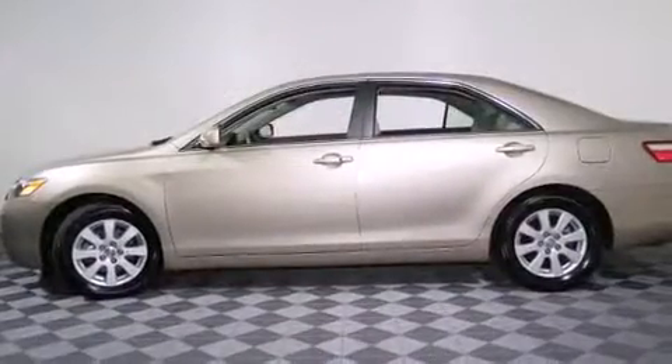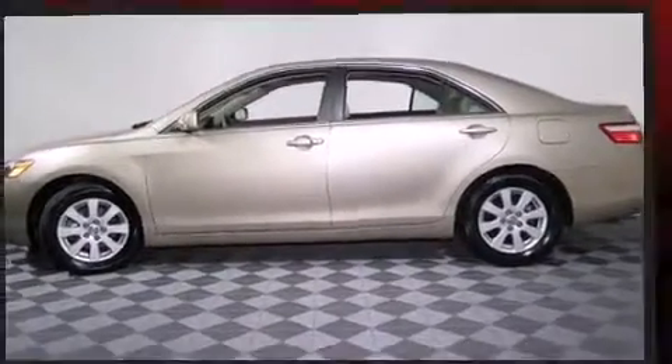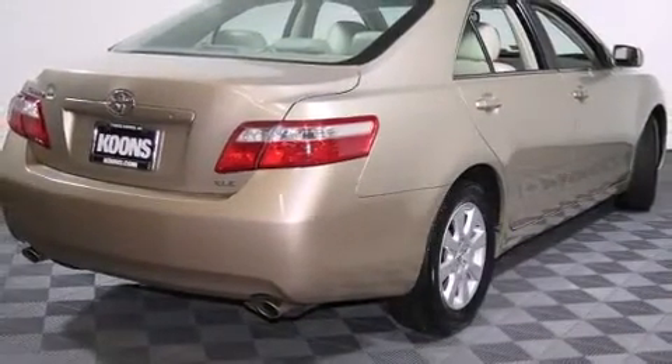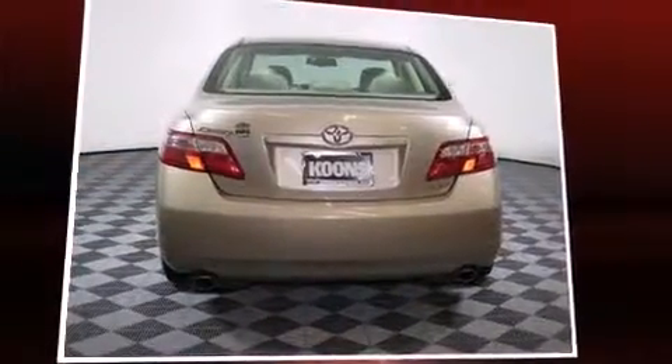A wealth of standard features mean that you no longer have to sacrifice, such as remote keyless entry, delay off headlights, variably intermittent wipers, power moonroof, and air conditioning.